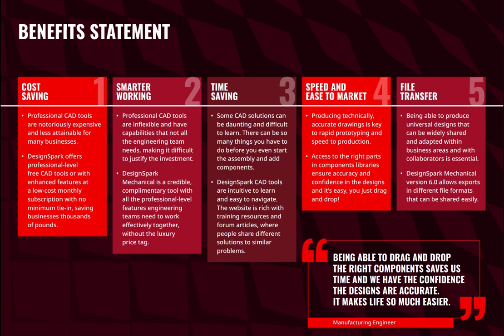They also call out time saving. Some CAD solutions can be daunting and difficult to learn — there can be so many things you have to do before you even get to the assembly stage and add your components. DesignSpark CAD tools are easy to navigate and intuitive to learn. The website is rich with training resources and forum articles where people share different solutions to similar problems.